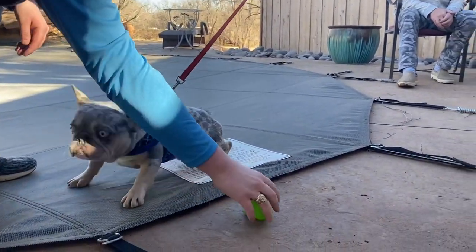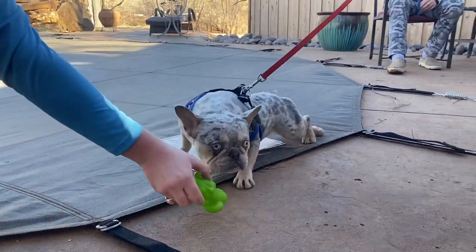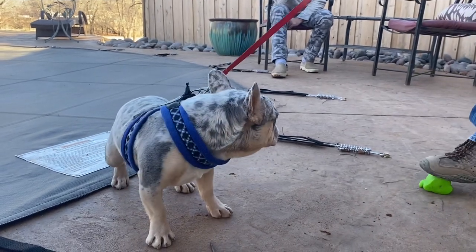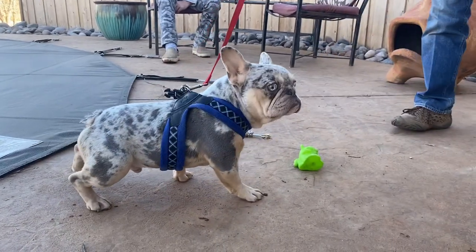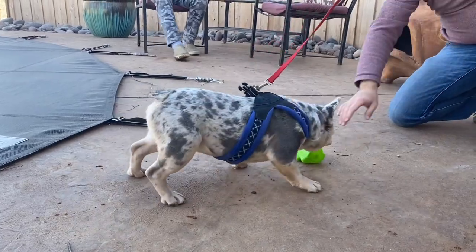He has got the prettiest eyes — crystal eyes. He's a lilac and tan Merle. The important part about him is he carries cream, and we've been having a hard time making one of those land with everything we wanted in the right structure. He is scared to death, he's not going to let us look at him.